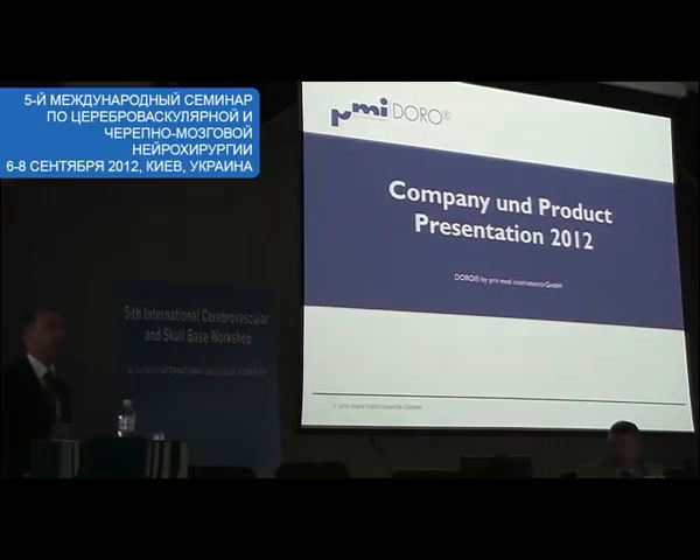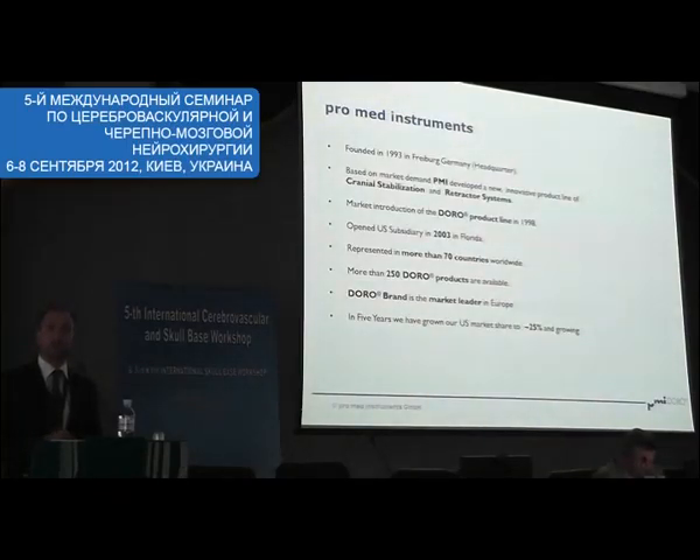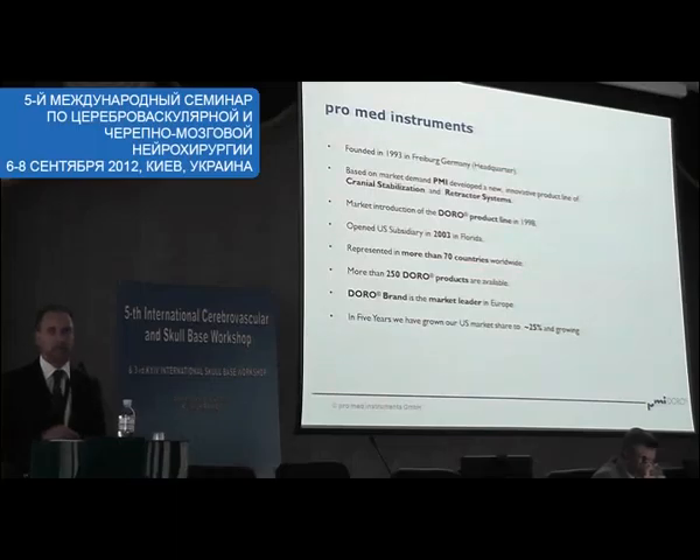Our company designs, manufactures and distributes cranial stabilisation products. Our company was founded in 1983 and distributed cranial stabilisation products only in Germany. Later on in 1998 we developed our own products. Today we distribute our products all around the globe — in Europe, Eastern Europe, Asia, Australia, US and Latin America.